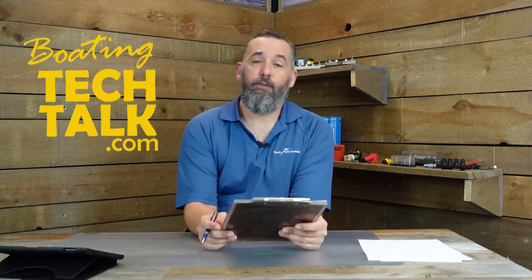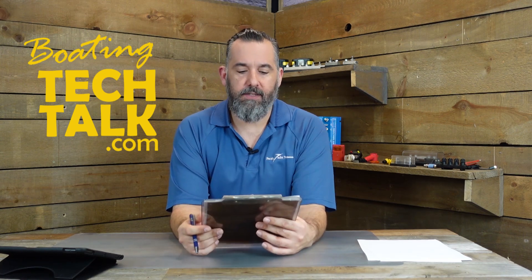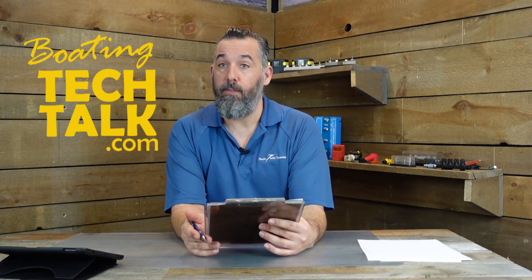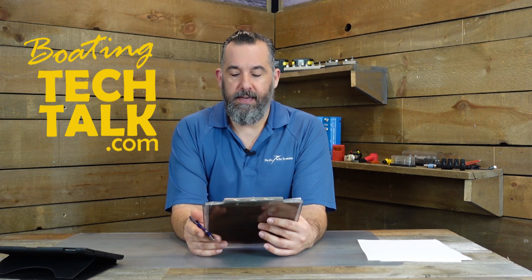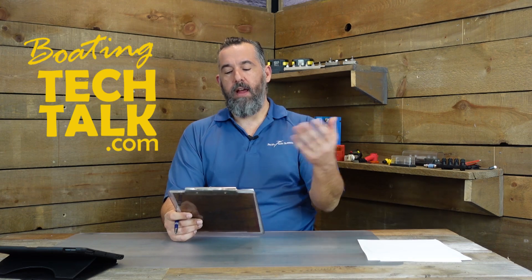Hi, Jeff Cote here with boatingtechtalk.com. We've got a question from a fellow boater named Carl. Carl asks: Jeff, I'm about to purchase a new-to-me boat — it's a 2006 Camano 41 flybridge. I know you always say if the wiring looks neat and organized then it's probably well maintained. Well, the wiring looks good, but I'm wondering what else should I be looking for?